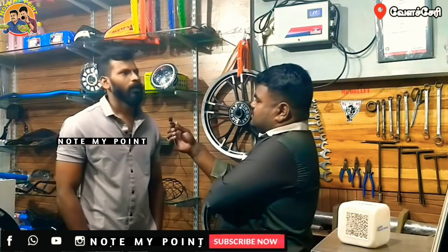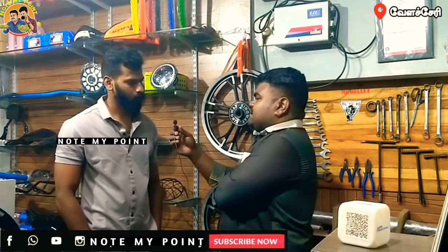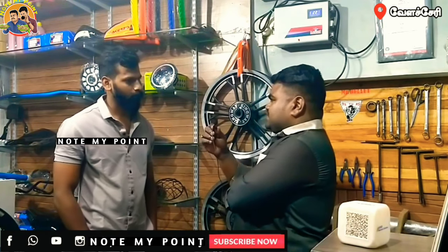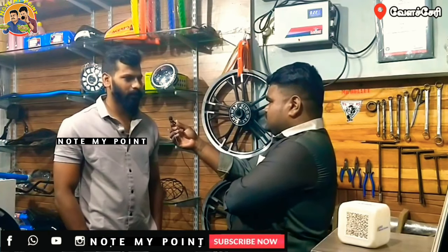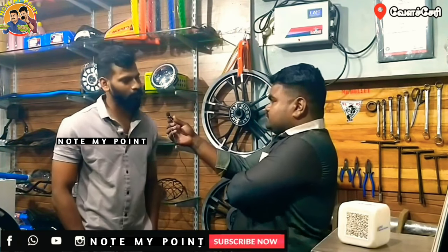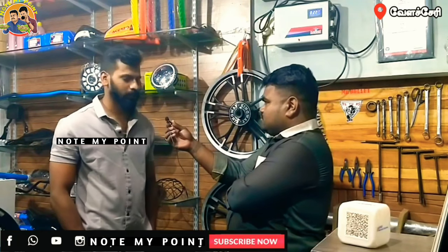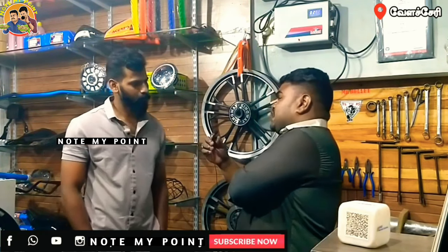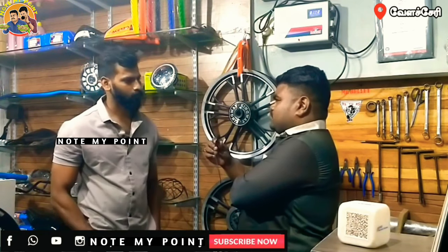How much experience do you have in this field? I have been in this for the last 3 years. Mostly youngsters are our customers. You can customize it for Royal Enfield — the 350cc and the Himalayan rider.